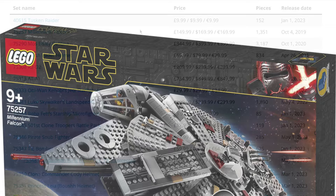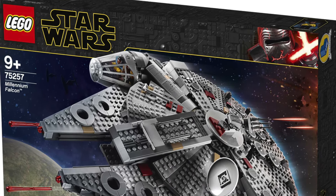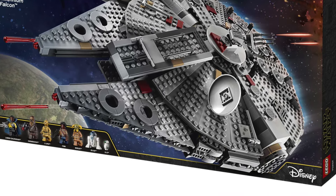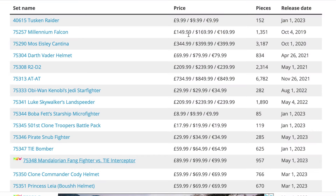Next up we have set 75257, the Millennium Falcon. This is the version from — I believe — Rise of Skywalker, because it came out in 2019. So yeah, it's probably about time for this one to retire; it's been out for a fair few years now. Looking forward to this finally going and maybe making room for another big LEGO set.